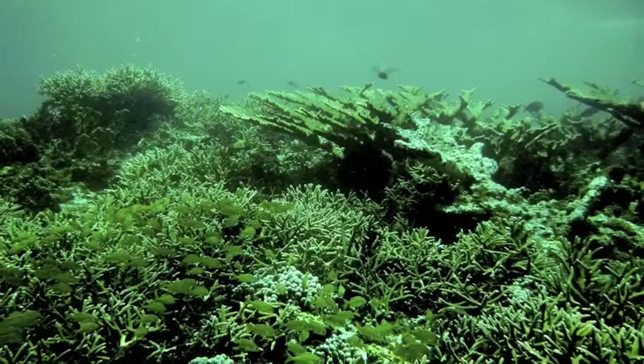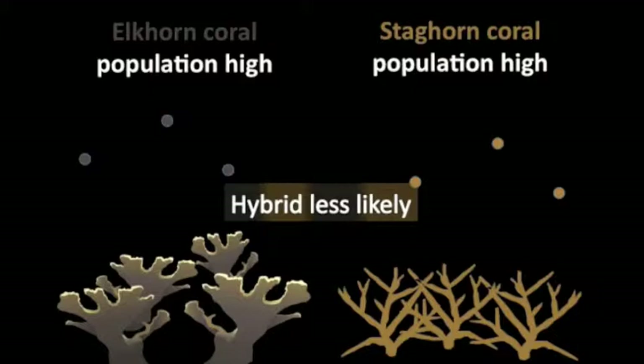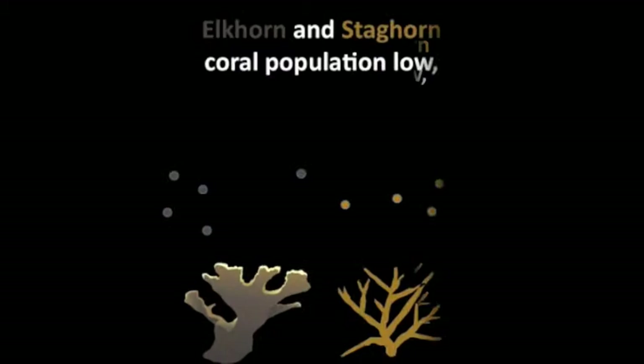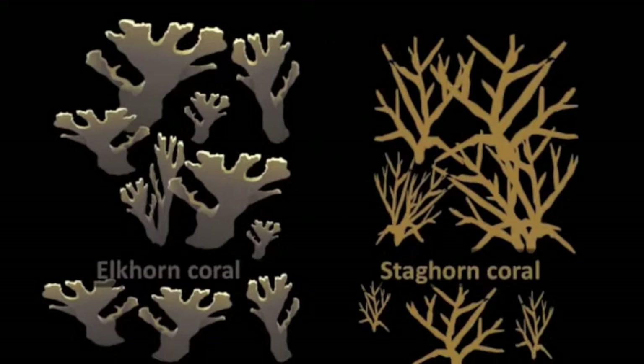Now, why are we suddenly seeing an increase in the hybrid population? Prior to the 1980s, the elkhorn and staghorn corals were very abundant, so it was easy for a coral to find a species match. But in the course of my lifetime, they have become endangered due to disease and warming sea conditions. As the distance between the same coral species increases, the opportunity for a hybrid to form became more likely, because staghorn eggs are not immediately fertilized by their own species' sperm.